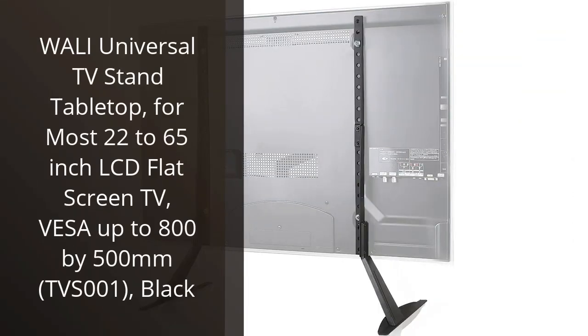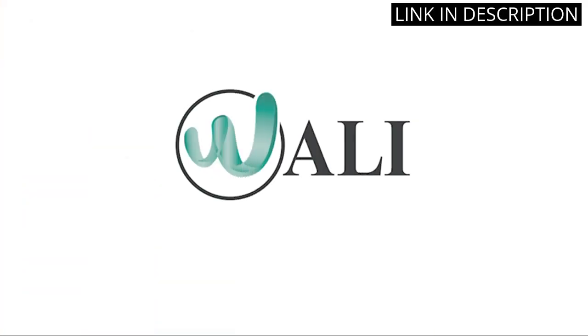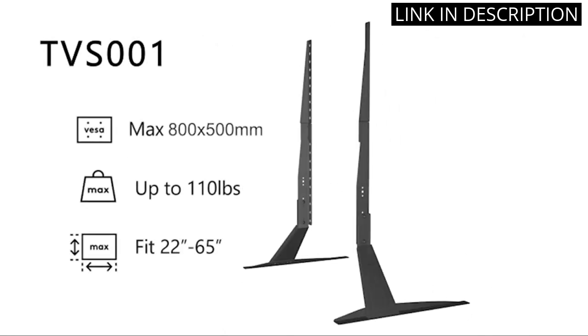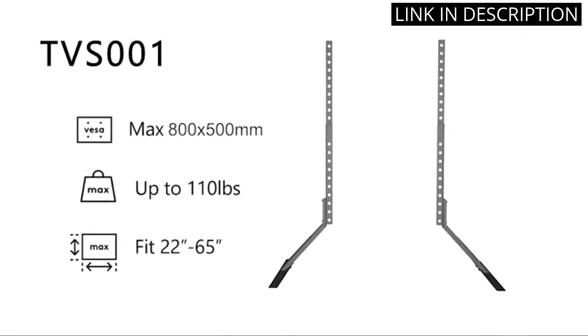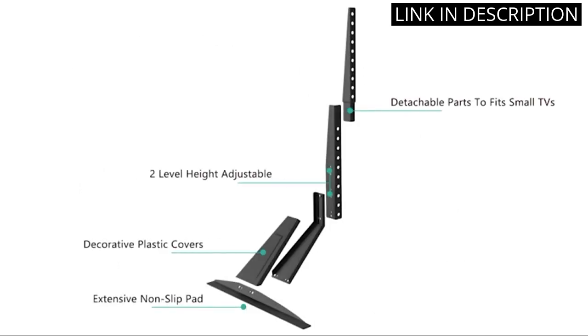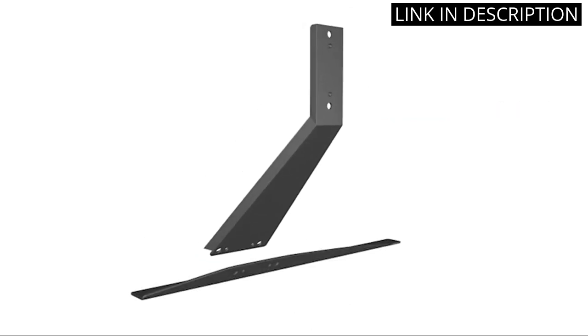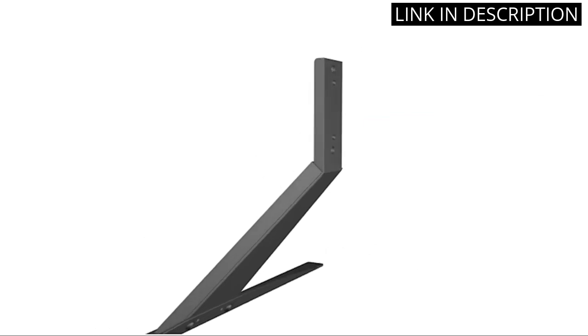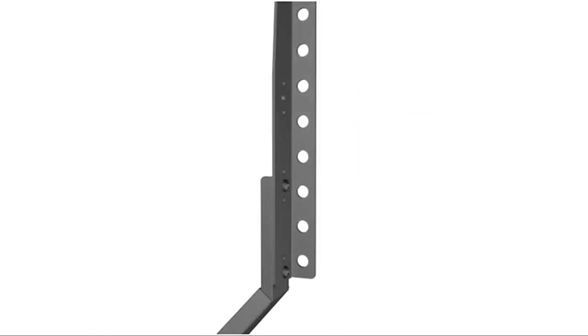I recently purchased the WALL-E Universal TV Stand Tabletop, and I'm so glad I did. It's perfect for my 22-65 inch LCD flat screen TV. The installation was easy and the VESA up to 800 x 500 mm support is great. It's very sturdy and I'm confident that my TV is secure. I love the sleek black design and it looks great in my living room. I'm very impressed with the quality of the product and would highly recommend it to anyone looking for a TV stand.